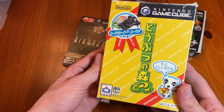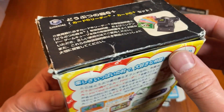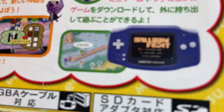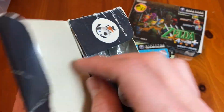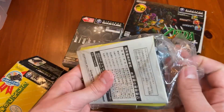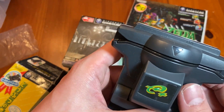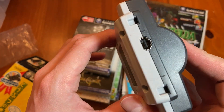We go to Doubutsu no Mori E Plus — Animal Crossing. Originally released for the Nintendo 64 in Japan. Animal Crossing was originally — remember, this was a big Famicom 20th anniversary thing; you could finally play Famicom games on your GameCube. This is also the e-reader version. Think about how insane Nintendo was back in the 2000s — they were just throwing stuff at the wall trying to get it to work. We've got the E Plus version here.